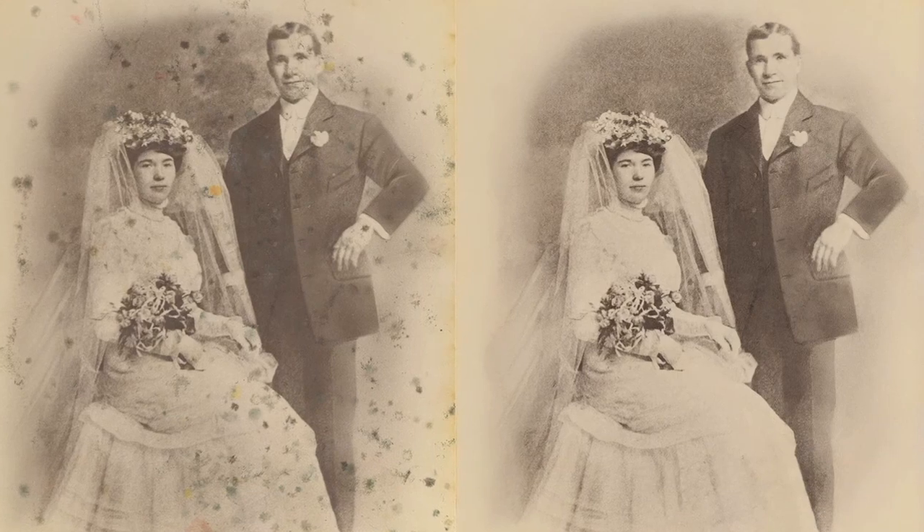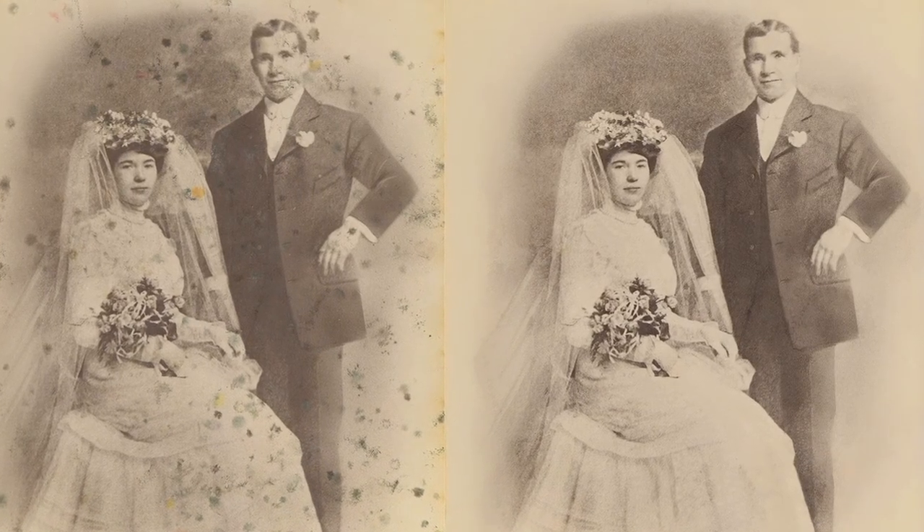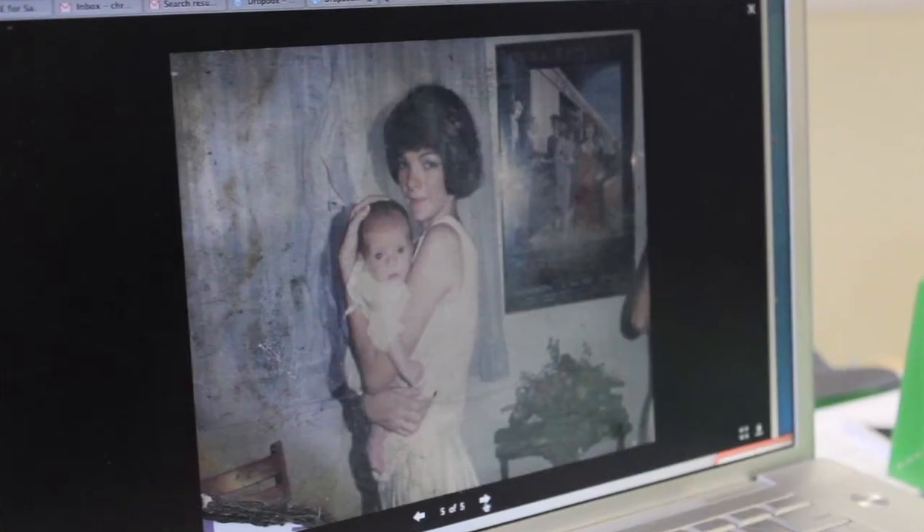There's a lot of faces missing in these photos, which is quite sad, so we're hoping we can take faces from other photos and have the retouchers do their magic and bring them back to life.